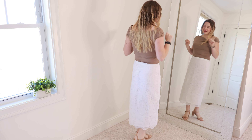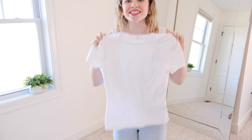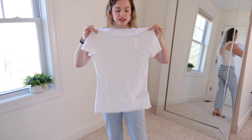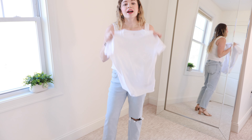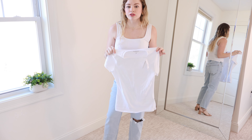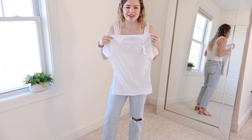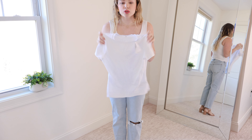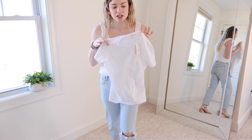I want to give a quick honorable — but also dishonorable — mention to this baby tee. I got it in a size medium. They have a lot of baby tees, mostly cropped or bodysuits, but this is a full-length baby tee. My issue: it is completely see-through. Not my cup of tea — I don't want to share my bra with the world. However, it is super comfortable and flattering, and if you get it in black or gray instead of white, it's a great quality $29 t-shirt.